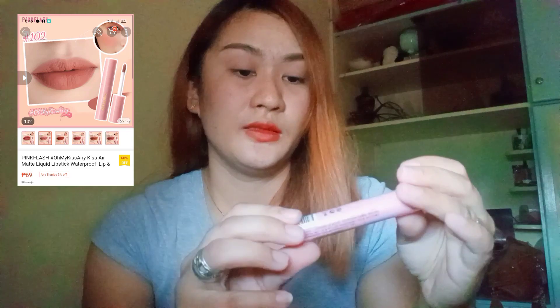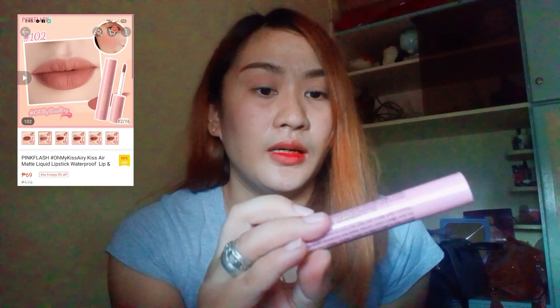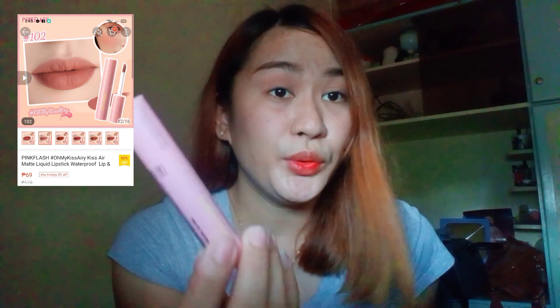And for the last item guys, ito naman — lipstick siya, matte lipstick liquid. Yung shade na binili ko is nude 102 ang shade niya, at nabili ko siya for only 69 pesos lang. Ito yung favorite kong shade — yung nude lang para mukhang simple lang.